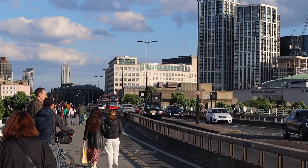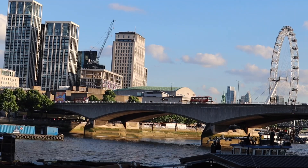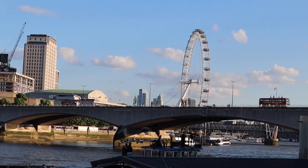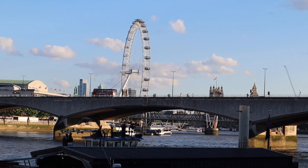This bridge also suffered damage in World War II. The trajectory of the bridge runs north to south and vice versa. On the north section of the bridge you enter central London, and on the south section you enter south London.